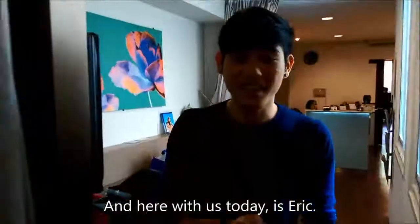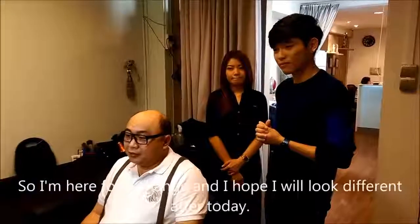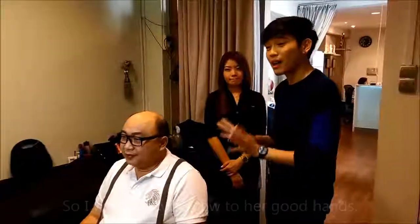And here with us today is Eric. So, Eric, how do you feel today? I'm here for a change and I hope I will see the difference after today. I'm sure our image consultant, Nicole, can give you the confidence you need. I'll leave you now to her good hands.